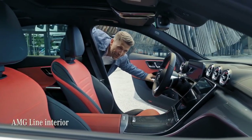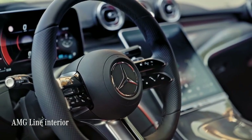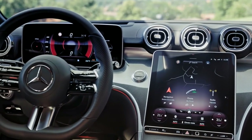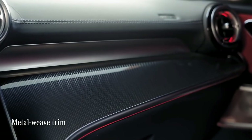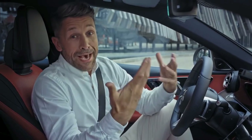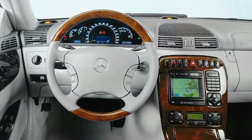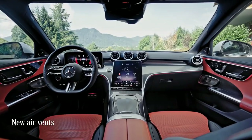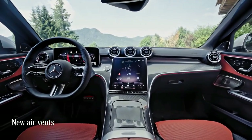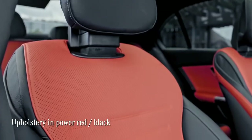The AMG line goodness continues inside. There are new surfaces and elements for the instrument panel and the center console. I really like this metal-like effect all over here. For me, as long as I can remember, Mercedes always had the coolest air vents. And these vents in here match the sporty vibe perfectly, as does the two-tone upholstery.